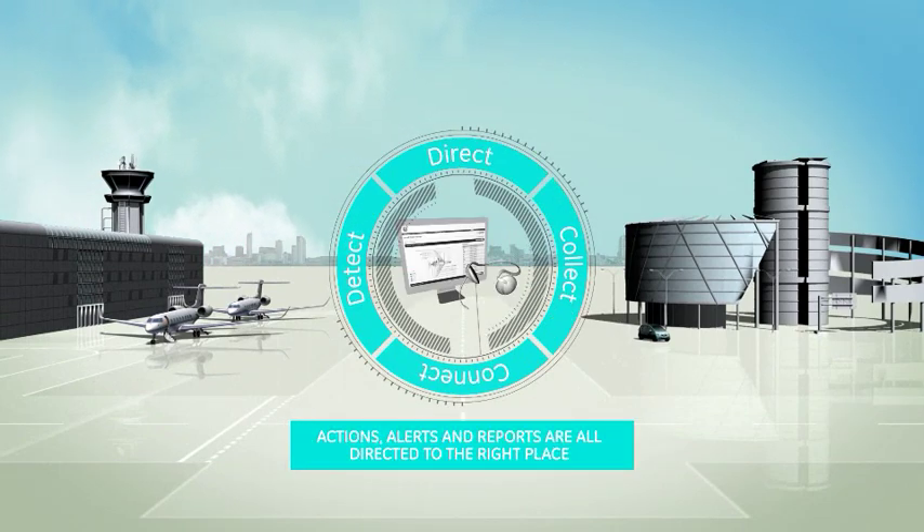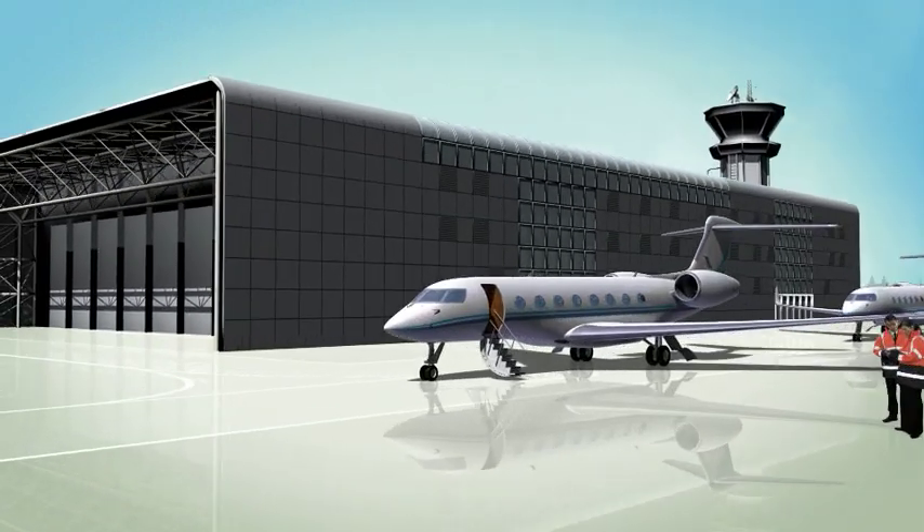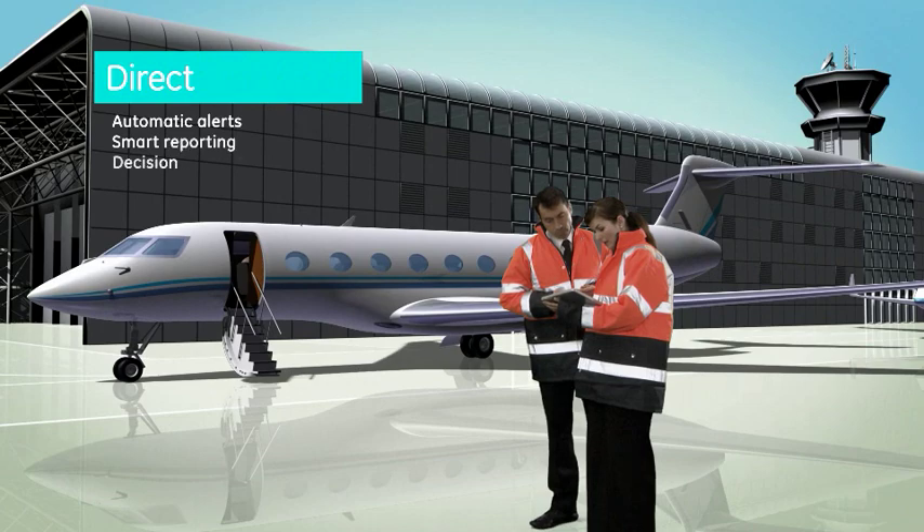Critical information is then directed to the right people at the right time, enabling them to make empowered decisions with confidence, allowing the best operational support to take place.